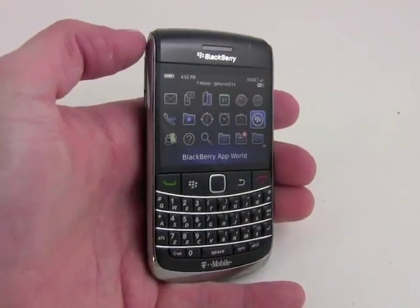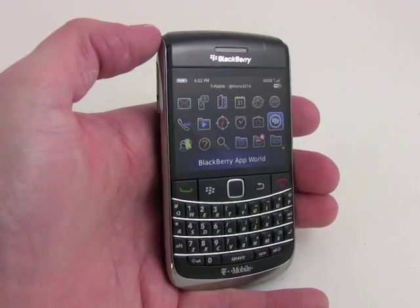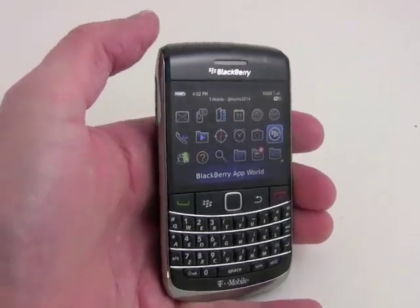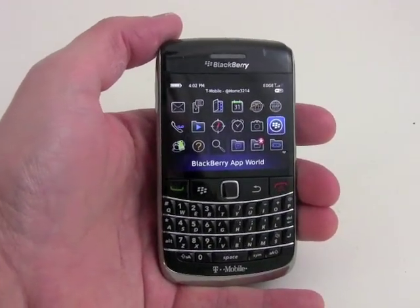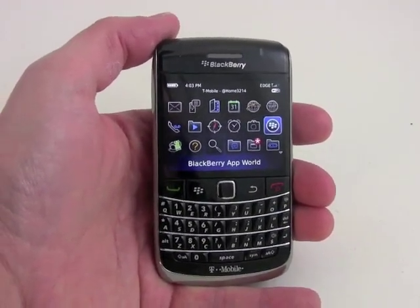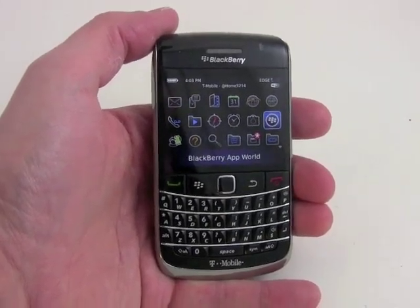Performance of the phone was really good. We had solid call quality, good signal quality, and very good battery life. So the Bold 9700 for both T-Mobile and AT&T is a very solid smartphone for those that need a reliable device at their side.